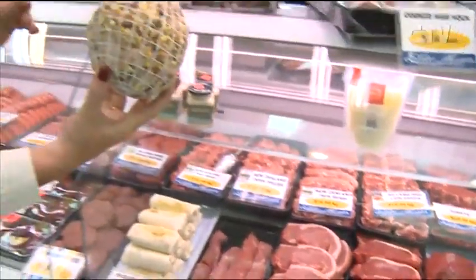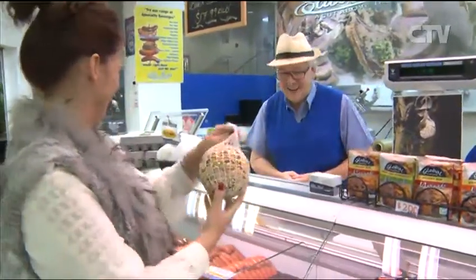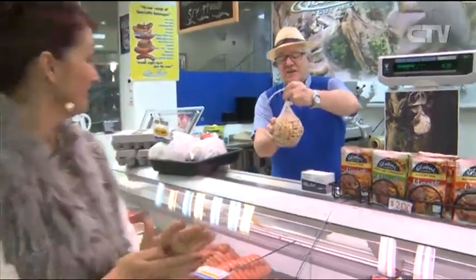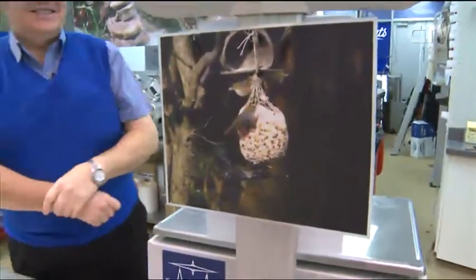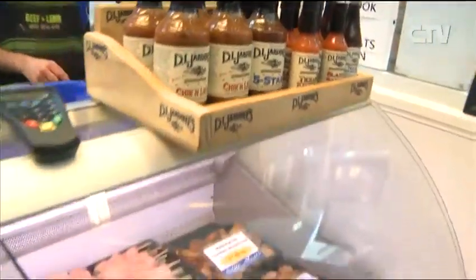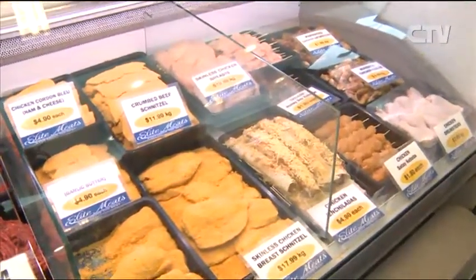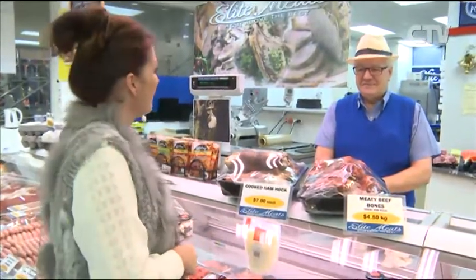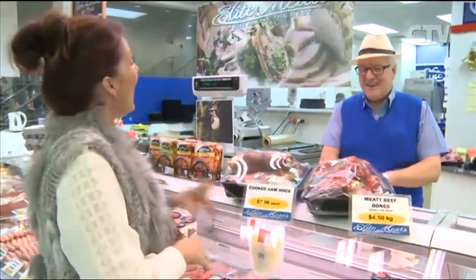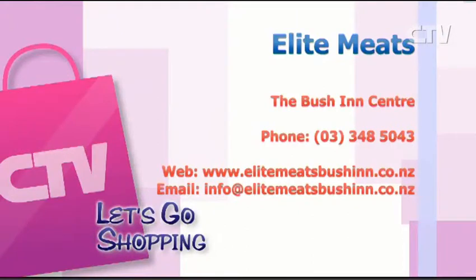And of course don't forget these bird feeders. They are huge — $4 each or three for $12. Extra bird feeders you hang up in a line or in a tree. Very, very nice to watch — you can see the wax eyes on the picture. And you've got a beautiful chicken section down at the end here Gary — everything in the chicken section, except the enchiladas, is all made here on the premises. Elite Meats down here at the Bush Inn Centre, a cut above the rest. Check out specials at the weekend on Facebook. Open seven days a week.